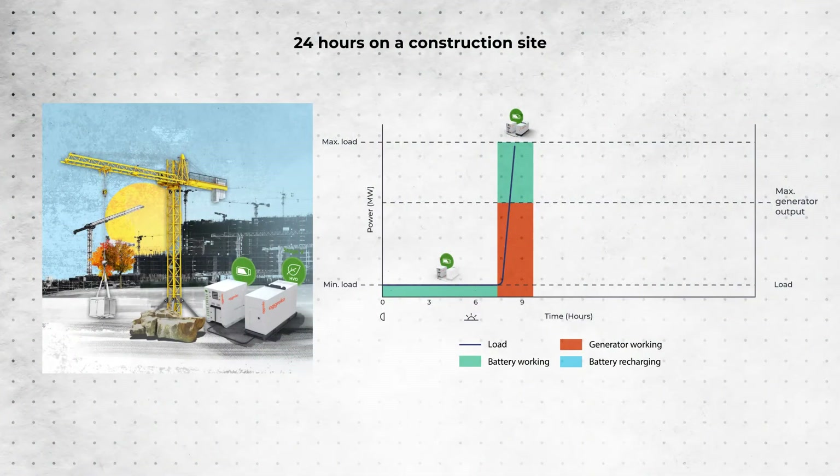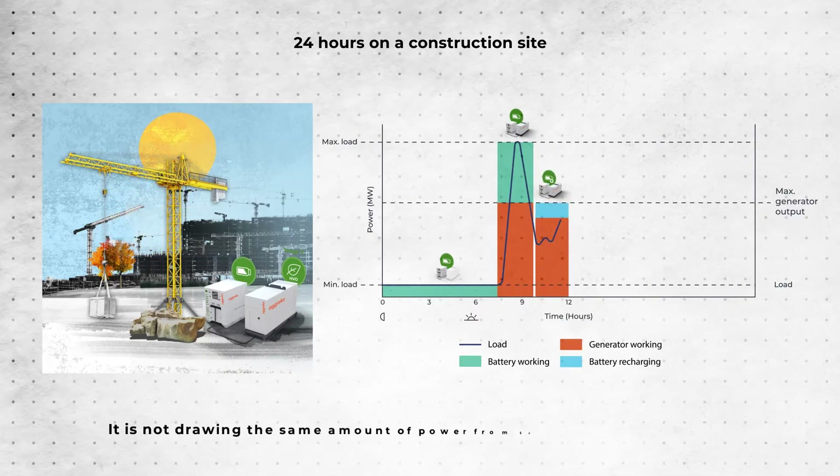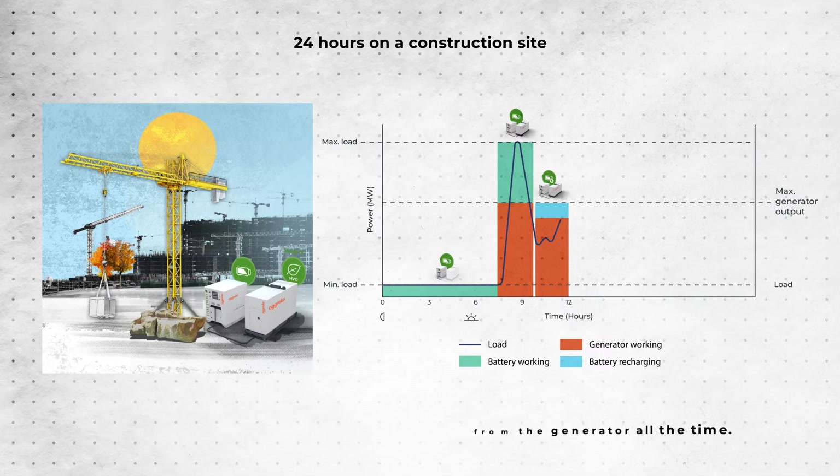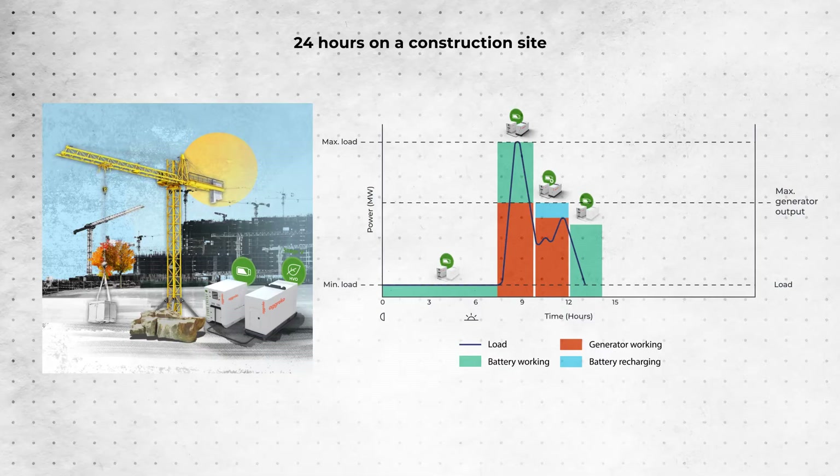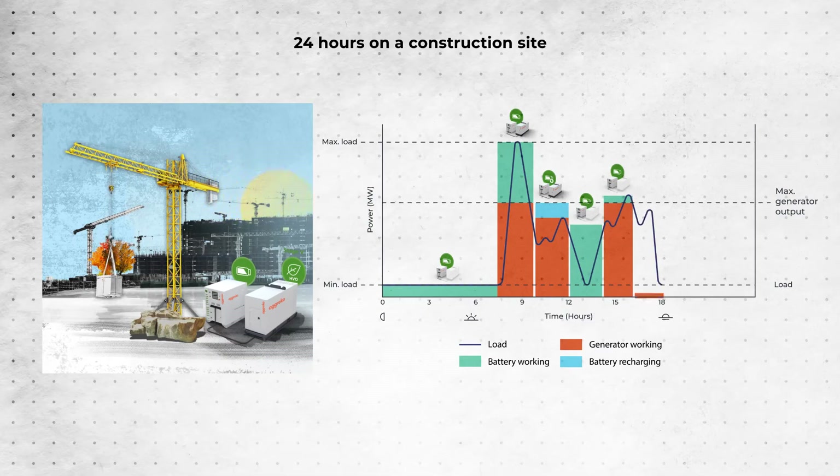The tower crane is not in constant use all day and is therefore not drawing the same amount of power from the generator all the time. Smart battery hybrid technology can sense the load required by the tower crane. At times of low load, it switches the generator off to save even more fuel, and then back on again when the hybrid needs to charge — all because the load is increasing beyond the maximum output.